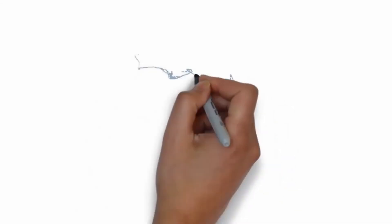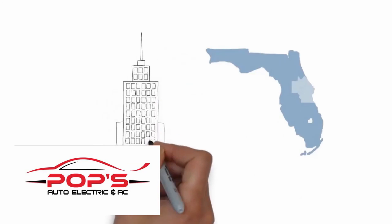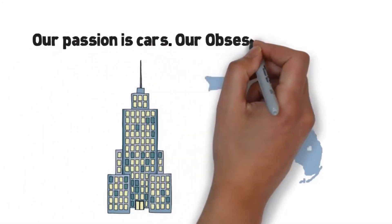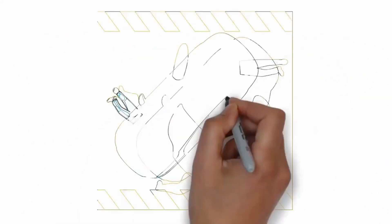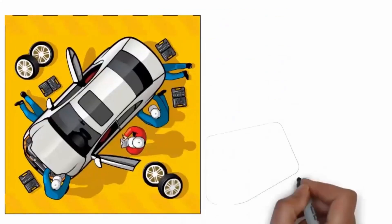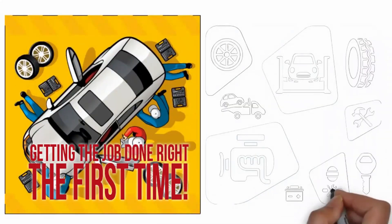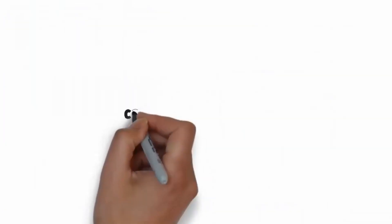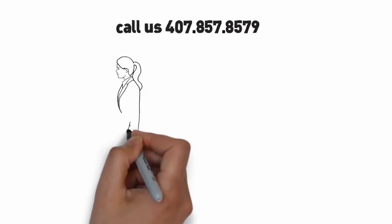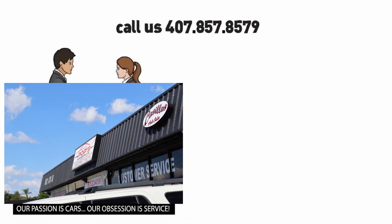At Pops Auto Electric and AC, located in central Florida, we've built our business on one philosophy: our passion is cars, our obsession is service. With over 30 years of experience in automotive services, specializing in all major and minor electrical shorts, computer problems, and general mechanical problems of all kinds. Call us at 407-857-8579.